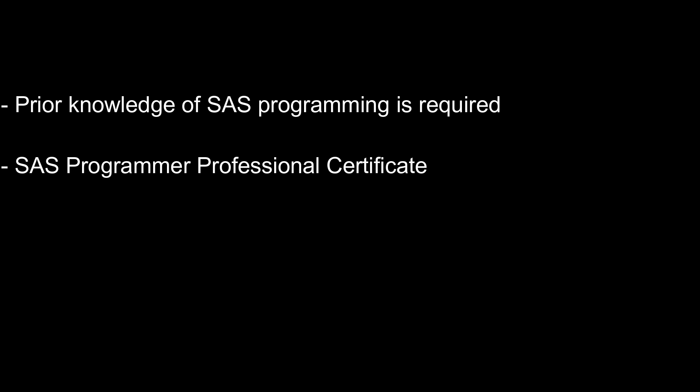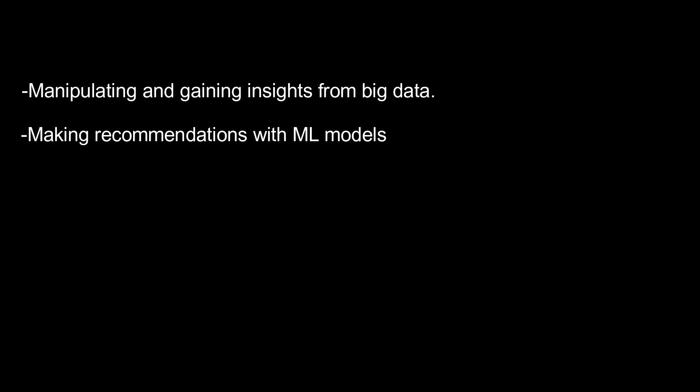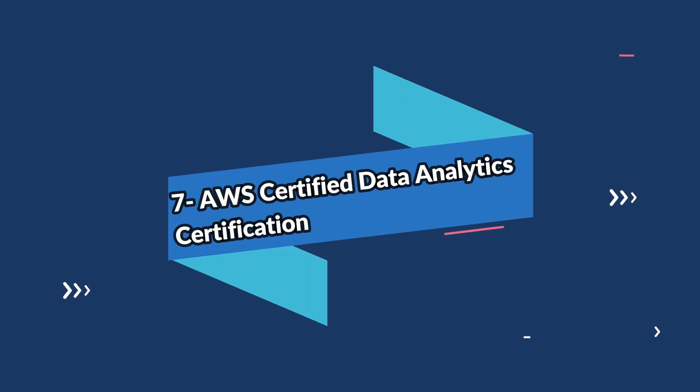Those who lack an understanding of SAS should take the SAS Programmer Professional Certificate first. The cost of the SAS certification is $99 US dollars. Upon completing this certification, you will be equipped with skills to manipulate and gain insights from big data with a variety of SAS and open-source tools, make business recommendations with complex machine learning models, and deploy models at scale using the flexible, robust SAS environment.